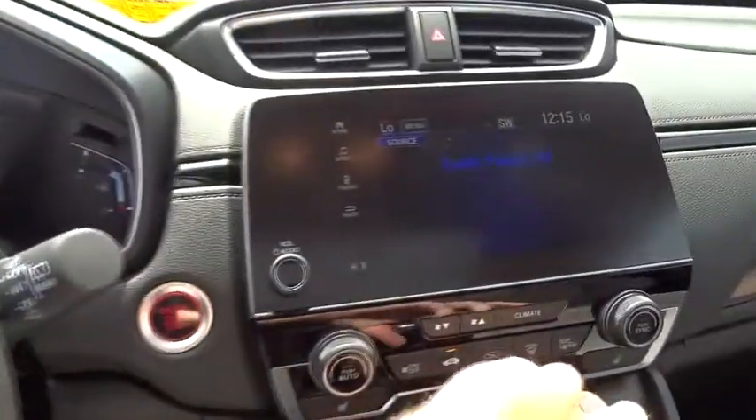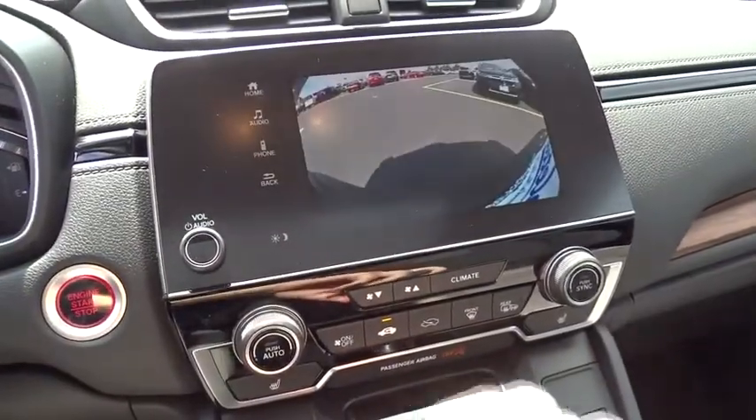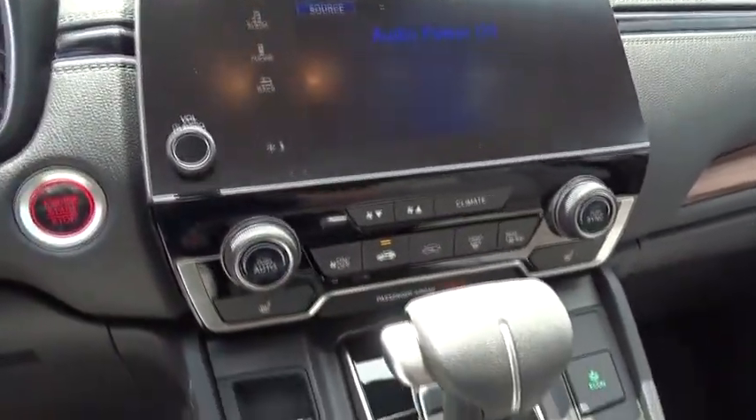Security system, electronic stability control, rear window defroster, compass, fog lights, trip computer, heated front seat, remote keyless entry, brake assist.